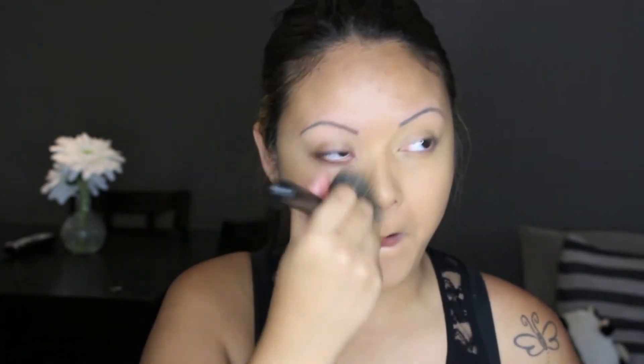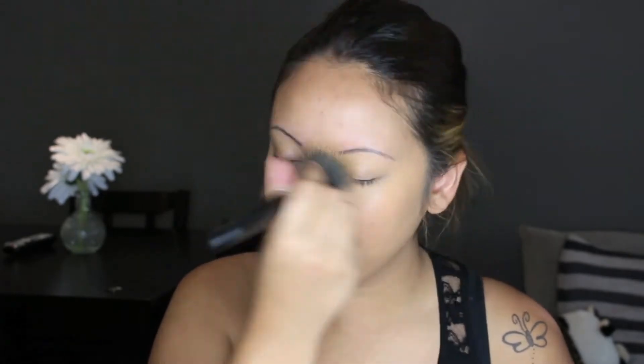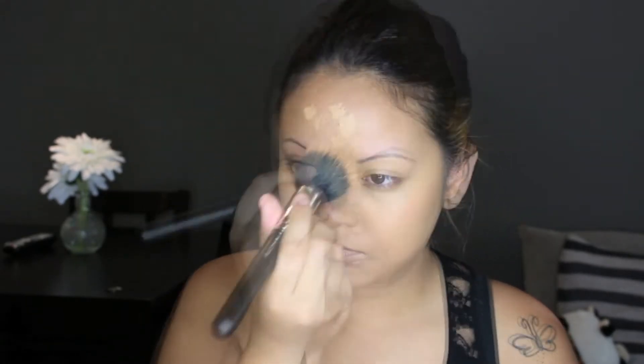I absolutely hate the fact that I don't have any eyebrows. They are tattooed, but I hate applying foundation because it covers the actual tattoo, so I have to draw them in anyways. At least it's just tracing the shape of them. Ugh, so irritating, but oh well — junior high mistakes, what can you do?